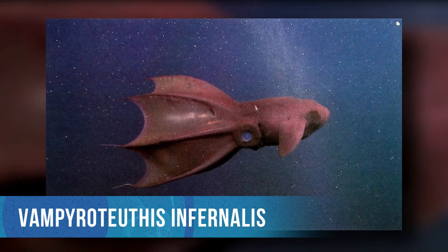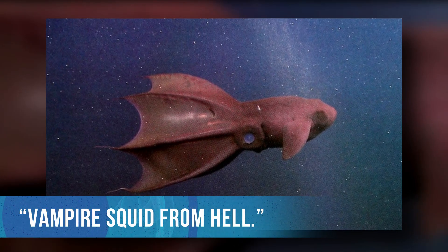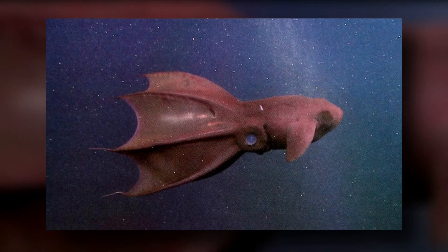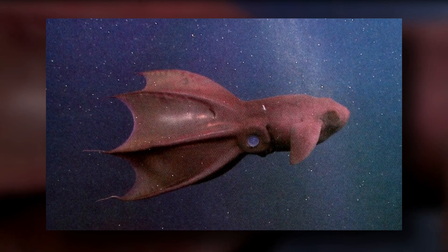Scientists named this animal Vampyroteuthis infernalis, which means vampire squid from hell. But this name is misleading — it's not a squid at all. It sits alone in phylum Mollusca as the only living member of the family Vampyroteuthidae.